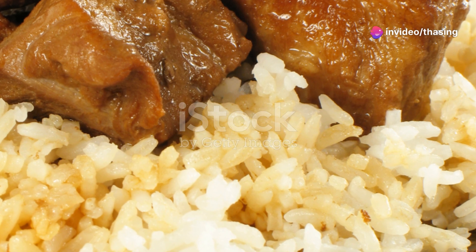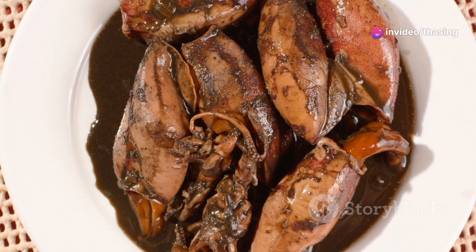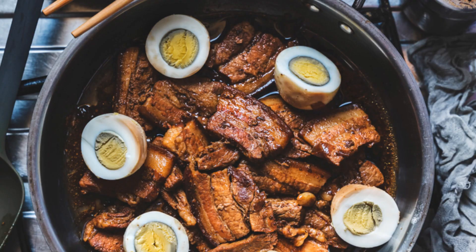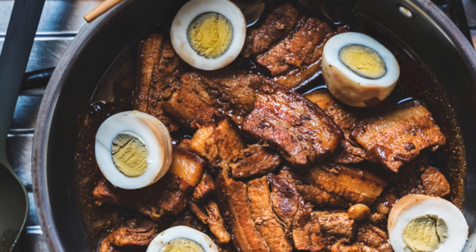First up, we've got adobo. This dish is a true Filipino classic. Whether it's chicken or pork, it's marinated in vinegar, soy sauce, garlic, and spices, then simmered to perfection. It's salty, tangy, and just mouth-wateringly good.